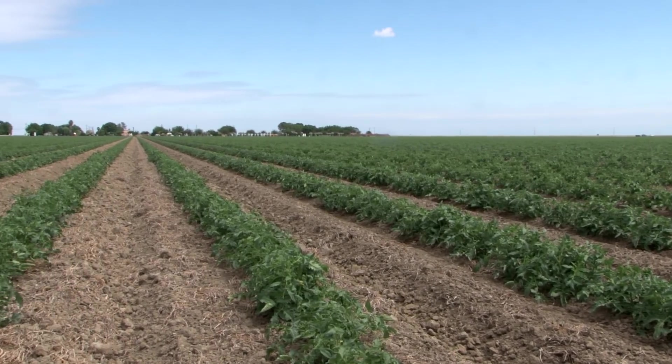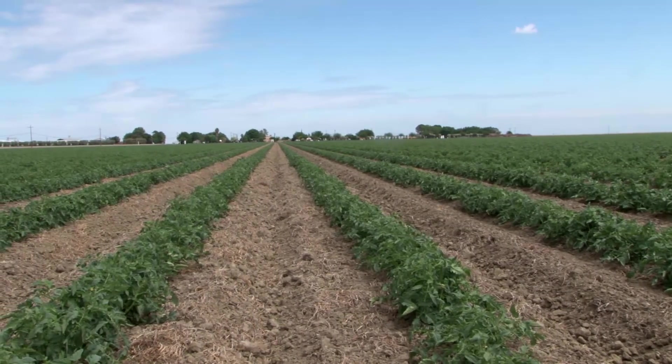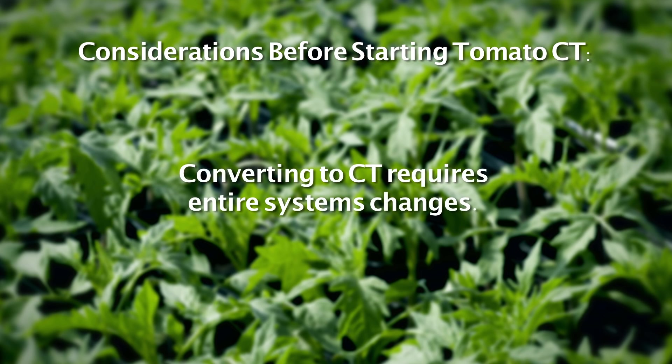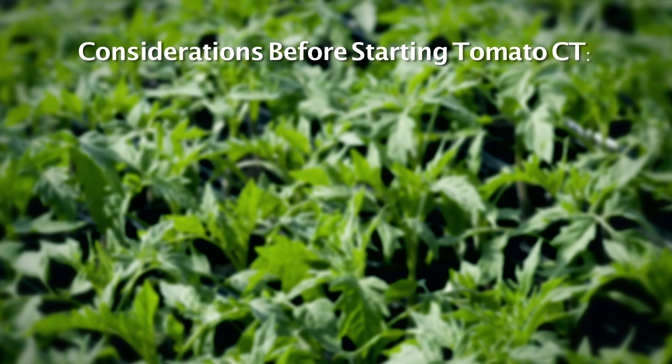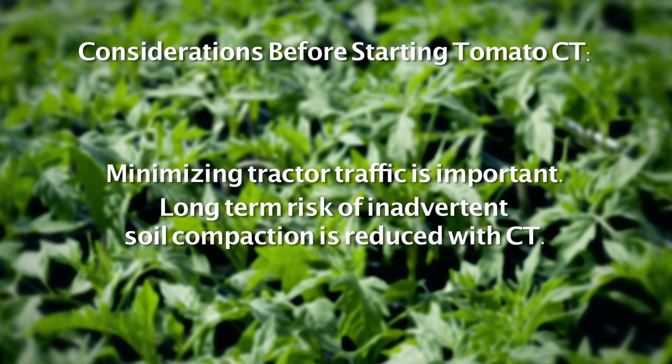A number of systems considerations need to be taken into account before starting with these CT systems. Plan well ahead and have clear goals in mind before starting. Converting to CT requires entire systems changes — it is more than just inserting a piece of equipment. Minimizing tractor traffic is important. With less traffic, the long-term risk of inadvertent soil compaction is reduced with CT.